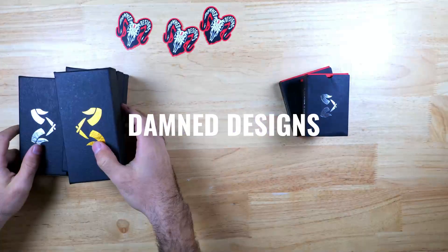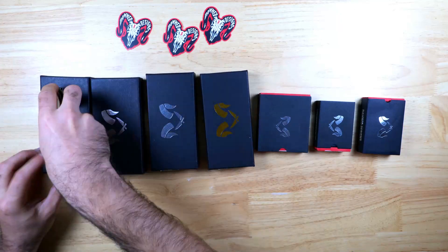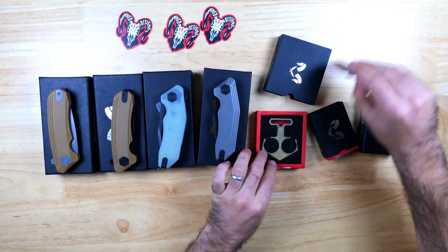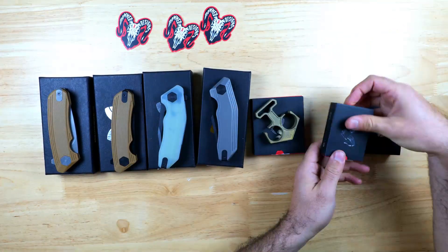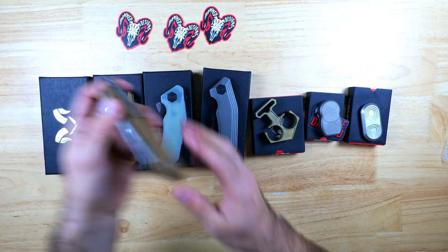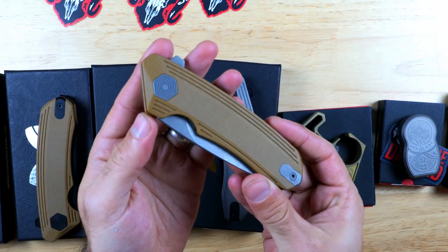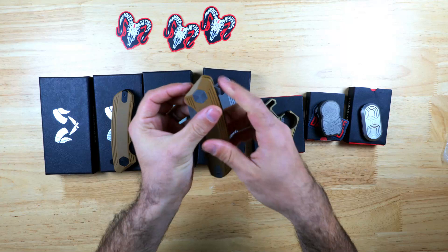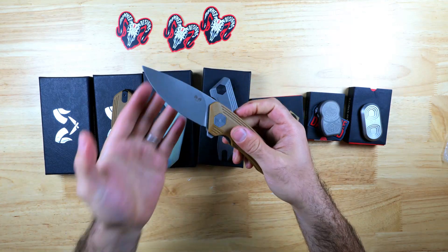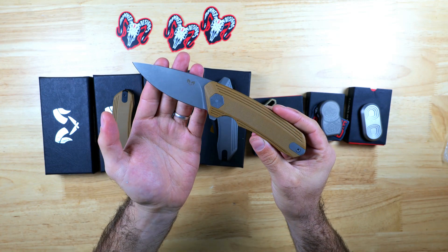Now we're going to look at a few different knives. Damdesign sent me over a sweet box to show off their knives and a few other items they sell. They have dropped the pricing down on a lot of their blade materials while supplies last, and this pricing is reflected on all models of their knives on their website. I'll show you guys a few of their knives starting with the Invictus with tan G10 scales and a stonewashed 154CM drop point blade. I really like the look of this knife and the way the tan contrasts with the stonewashed blade and pocket clip.